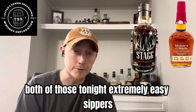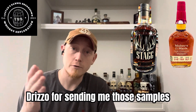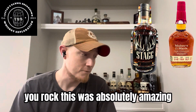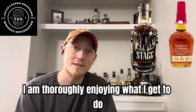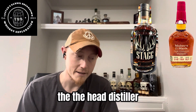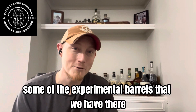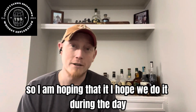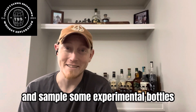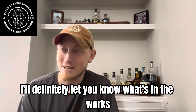Both of those tonight — extremely easy sippers. I would definitely recommend that you try them if you get an opportunity. Thank you again Drizzo for sending me those samples. You rock. Thank you all for celebrating with me as I started this new job with Rebecca Creek. I am thoroughly enjoying what I get to do. Had some good conversations and I'm looking forward to Monday. The head distiller and I were talking about bringing out the whiskey thief and sampling some of the experimental barrels in the warehouse while we're bottling. I'm hoping we do it during the day, but even if we don't, I'll stay a little late after work and sample some experimental bottles. I'll see if I can get it on video for you guys.